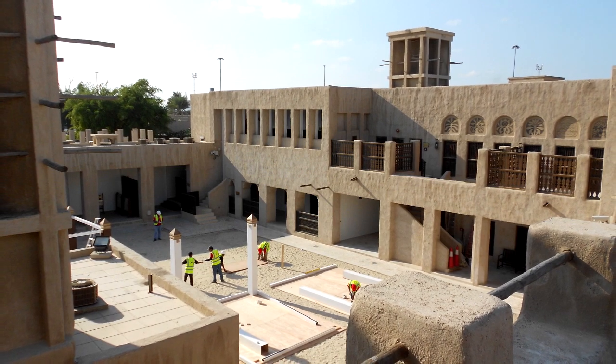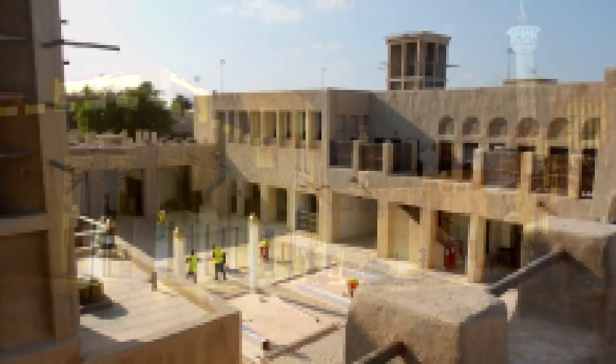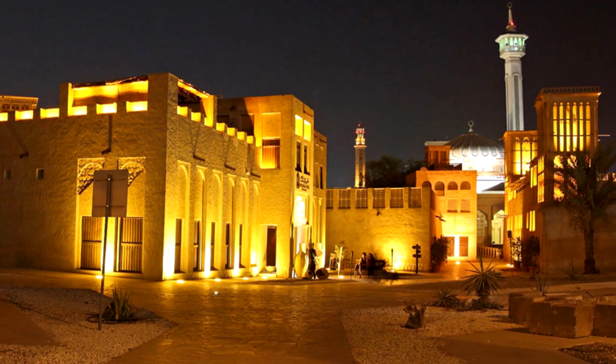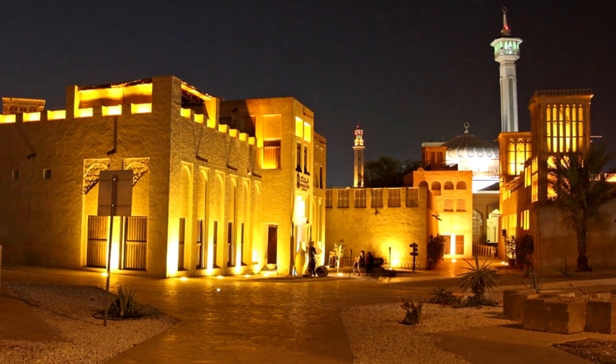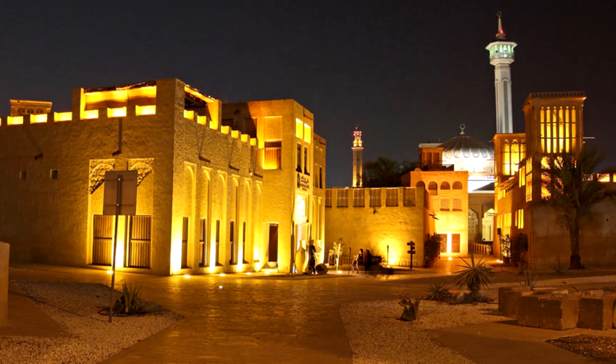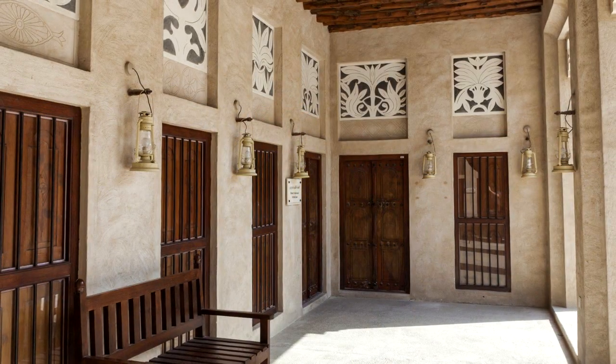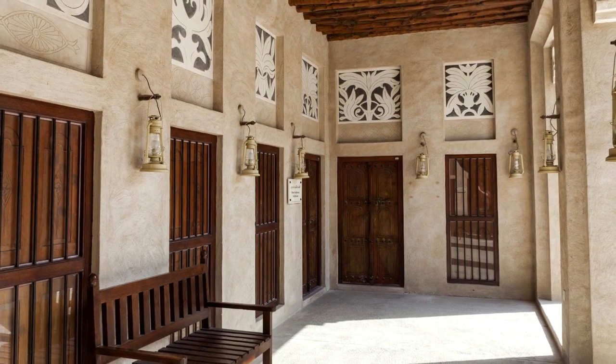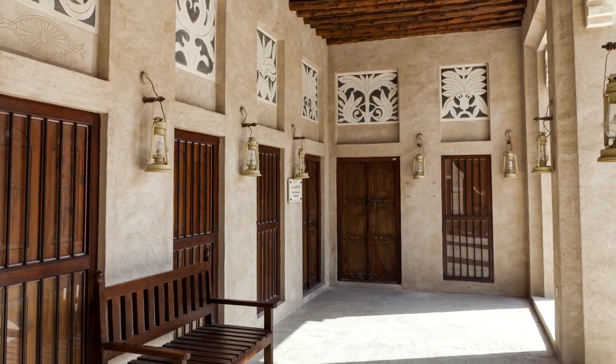Inside are the exhibits of the Dubai Museum of Historical Photographs and Documents, with many wonderful old photographs of Dubai from the period between 1948 and 1953. The marine wing of the museum has photos of fishing, pearling, and boat building. Throughout the building there are many letters, maps, coins, and stamps on display showing the development of the emirate.